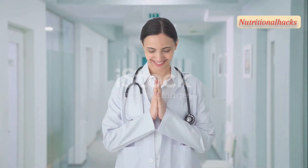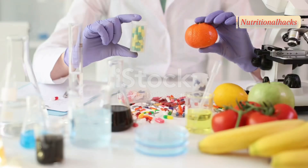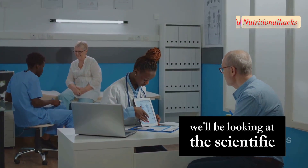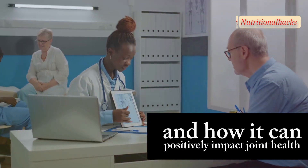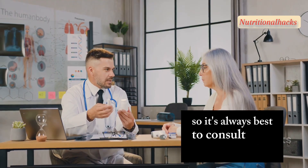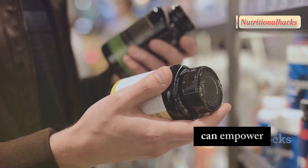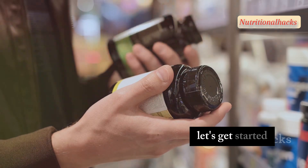Welcome to our channel. Today we're diving into the fascinating world of nutritional science to explore the top five vitamins that can help repair painful joints. We'll be looking at the scientific evidence behind each vitamin and how it can positively impact joint health. Remember, I'm not a medical professional, so it's always best to consult with your doctor for personalised advice. However, understanding the role of these vitamins can empower you to make informed decisions about your joint health. Let's get started.